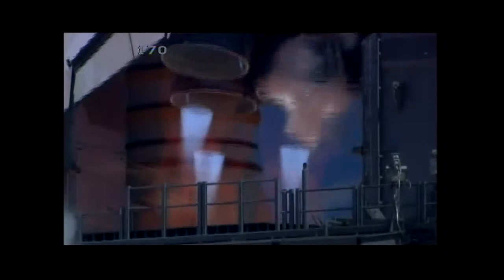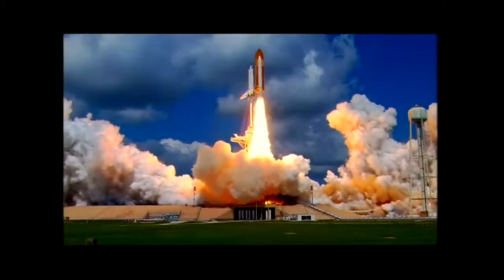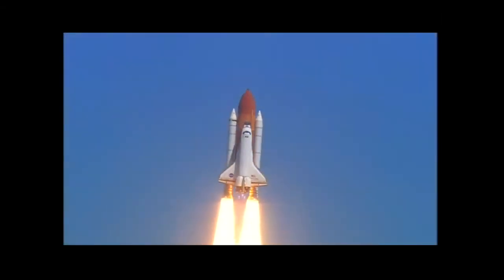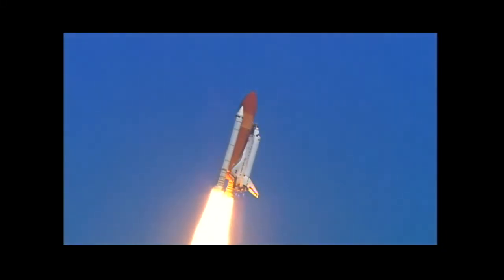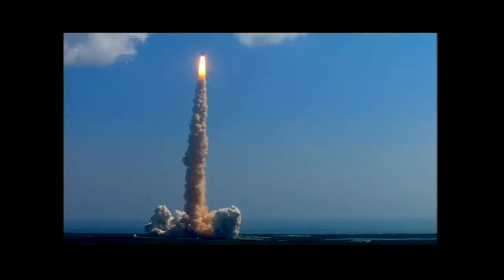Amazingly powerful. Without question, it is the most dangerous part of any space mission. But launch is also the most spectacular. Only about 400 Americans have taken this ride. We're going to talk with a couple of them in just a moment. But first, we want to show you one microcosmic event that may put the power of launch in a personal perspective.